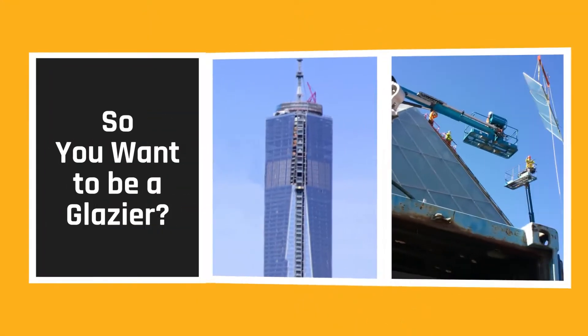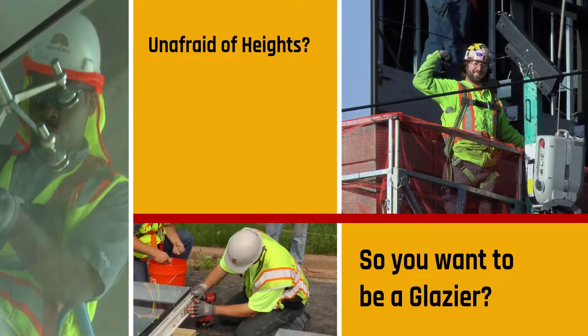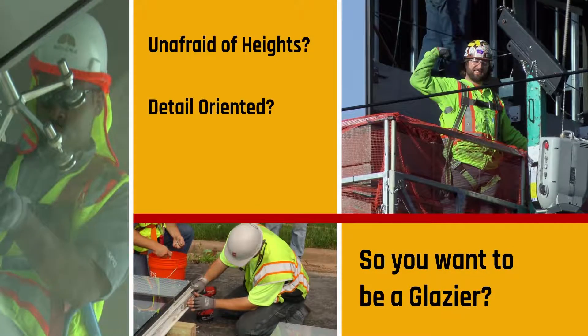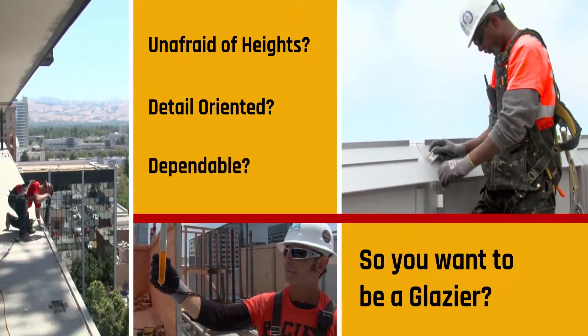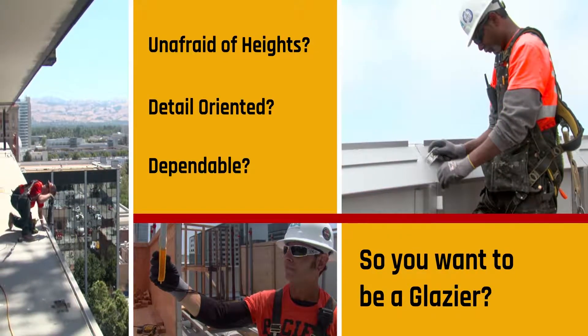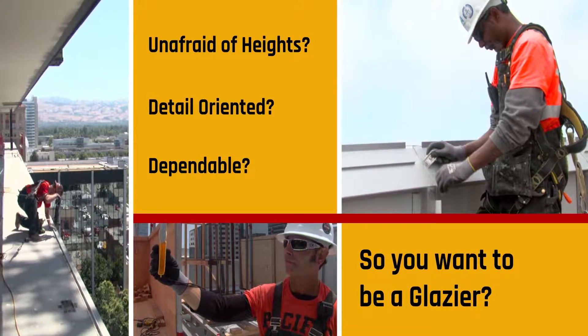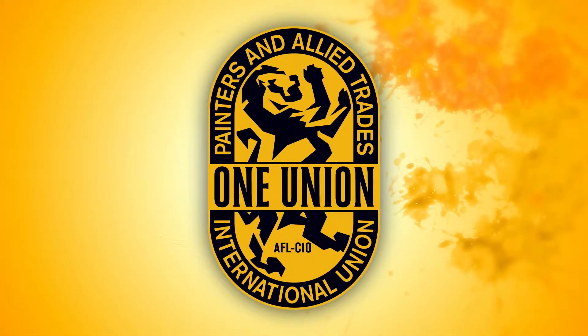Do you look up in awe at the sheer cliff faces of glass and steel making up the canyons of our modern-day cities and think, I could do that? Are you unafraid of heights, no matter how high? Do you take pride in your work? Are you detail-oriented and serious-minded about your work? Are you a team player, dependable, reliable, punctual, and consistent? Does the prospect of working with detailed measurements and exacting procedures challenge you? If it does, you might be the kind of person to consider an apprenticeship as a glazer in the IUPAT.